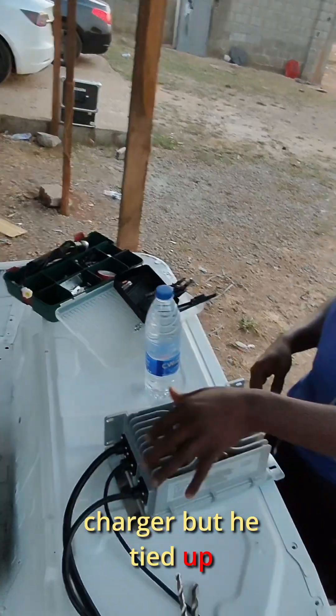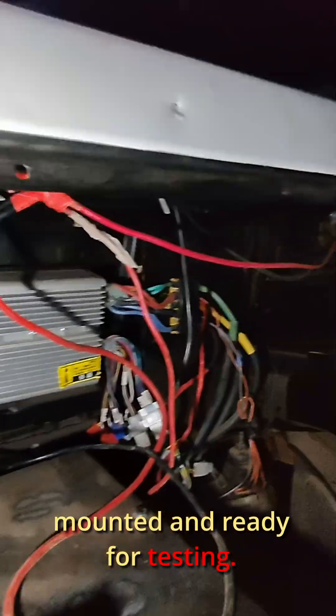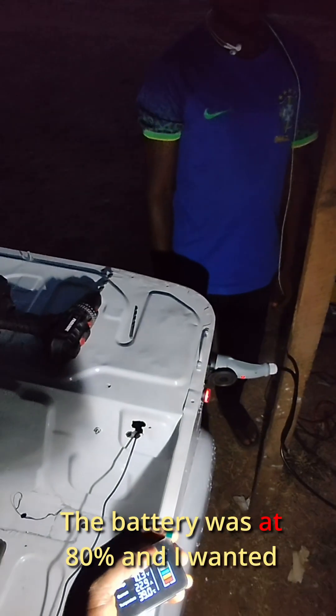I actually wanted to top-mount the charger but the mounting point was tied up, so I grabbed my drill and got to work. Adams joined me and in no time we had everything mounted and ready for testing. We brought out a small petrol generator, fired it up, plugged in the charger, and boom — charging started immediately.